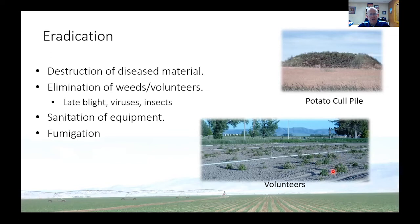Cull piles can also be a reservoir for viruses and insects, so we have to get rid of them. There are laws in Idaho that say cull piles have to be destroyed, and we strongly encourage growers to make sure they get rid of volunteers. Equipment sanitation is also important. It's suspected that the way the pale cyst nematode got to those fields was through movement on contaminated equipment. We can do some fumigation — that's what they've done to try to get rid of it — but that's not always a foolproof method.